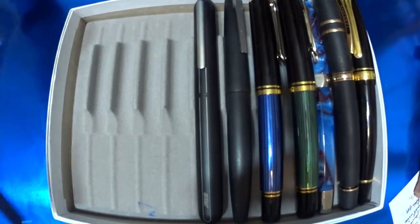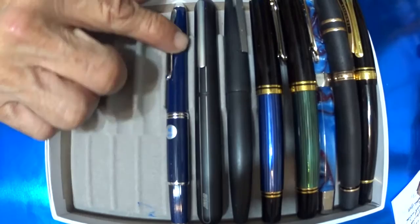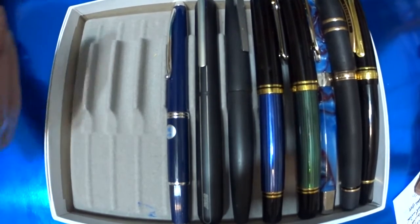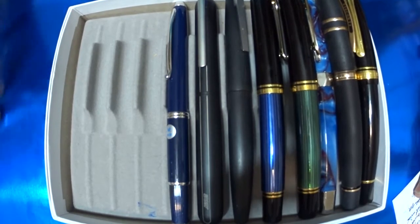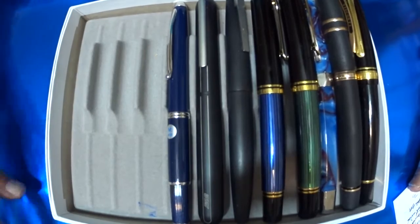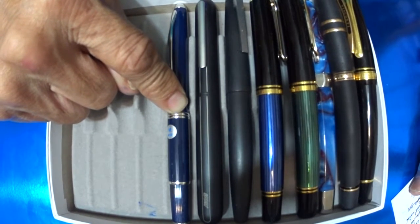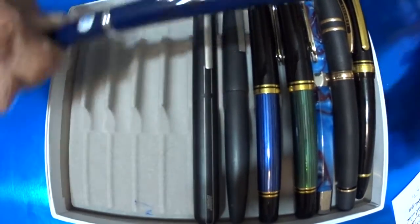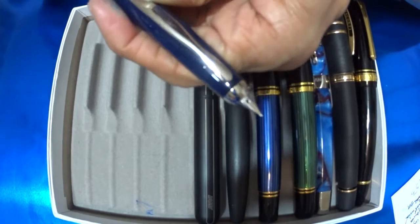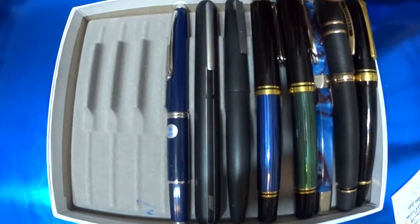Next is the Pilot Vanishing Point Fermo. This one has a medium nib, and yes the color is blue — if you know me by now, I love blue. This has an 18k gold nib with a twist mechanism, and I love that twist. Just boom — great nib, outstanding fountain pen. Love it.